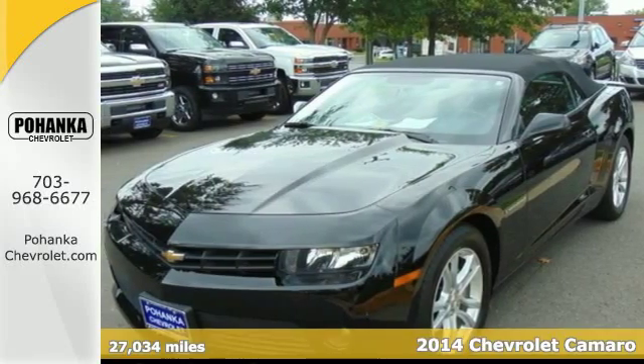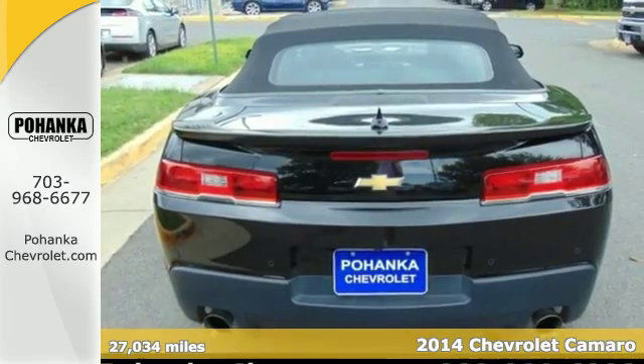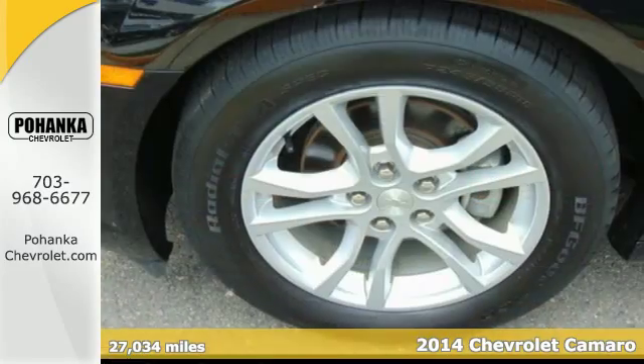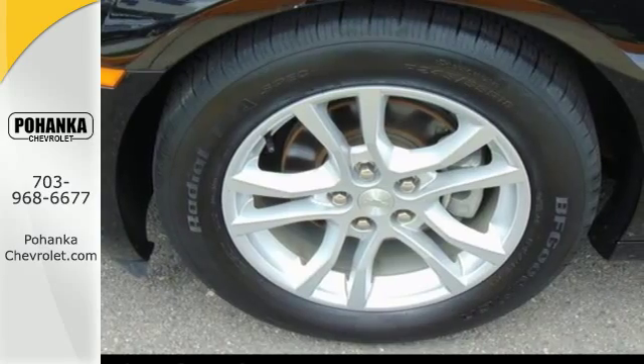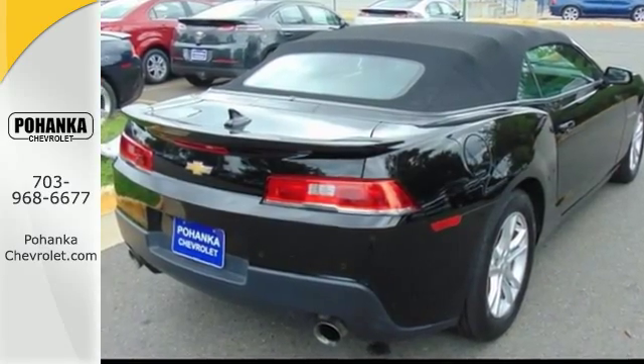Here's a 2014 Chevrolet Camaro. It will seldom fail to put a smile on your face with its potent styling and inviting features like power front seats, keyless entry and a multi-function steering wheel. Plus it has speed control and dual exhaust.